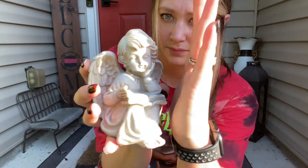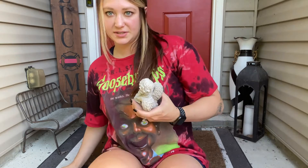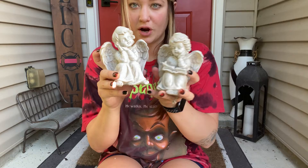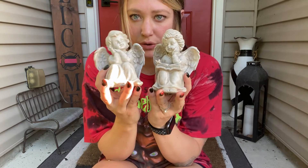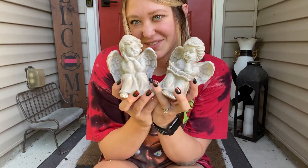Here is the other one — it's got a cute little book. Here they are together. Now, they are more of a plastic; they just have a stone look to them. So we are going to go put them out and show you what they look like.